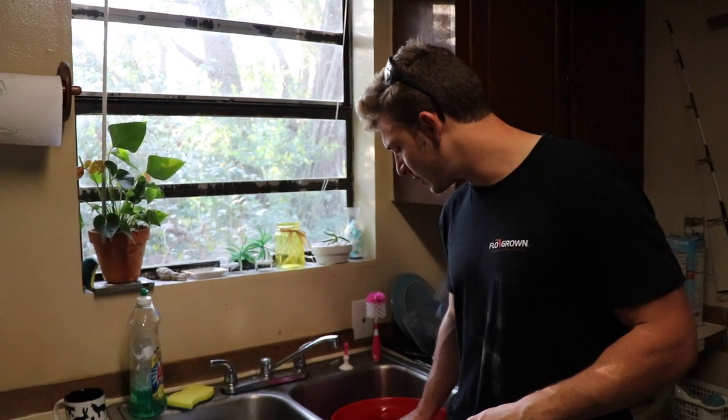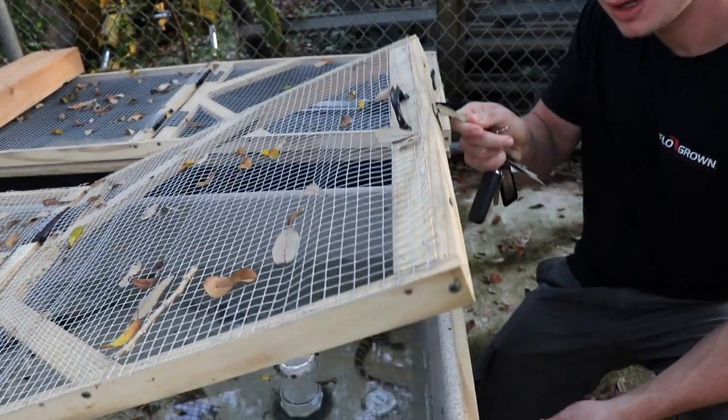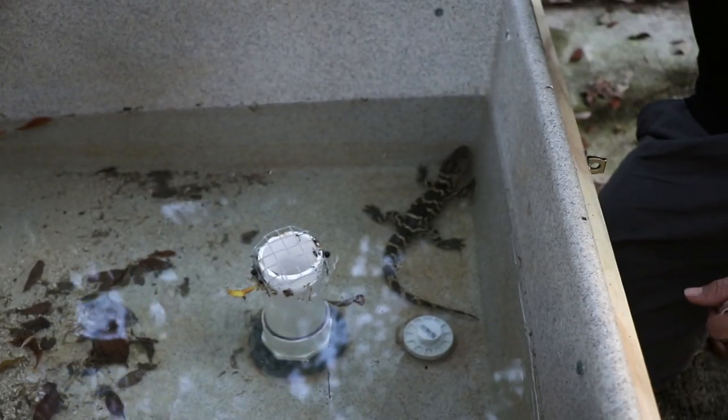A little raptor gang — I gotta start training them. The American alligator, very easy to train. Watch this. He's gonna come up, watch.